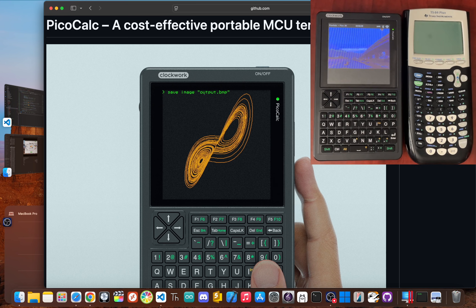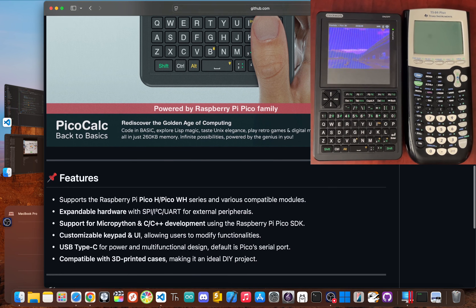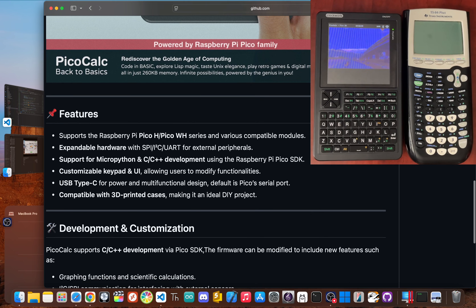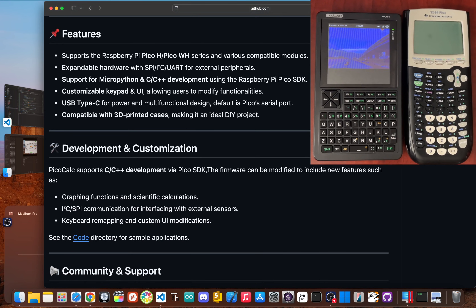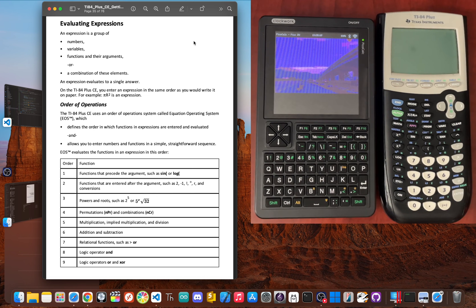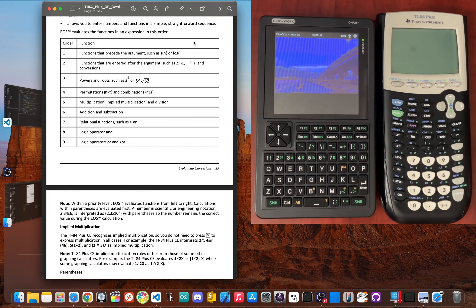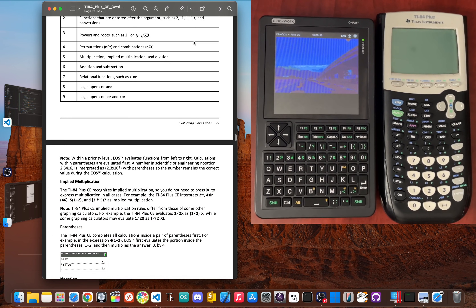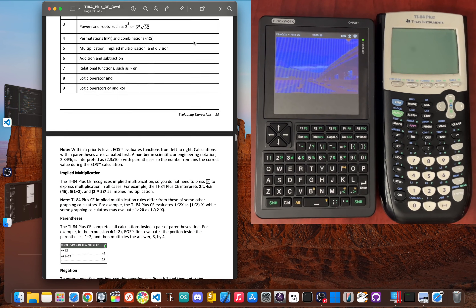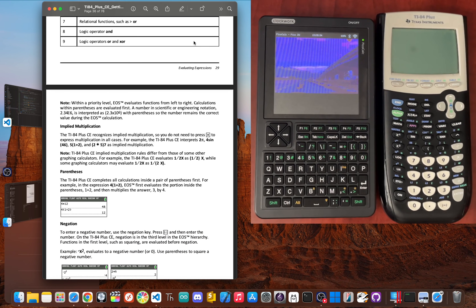Now let's consider the PicoCalc. The PicoCalc boots into PicoMite MMBasic, which is a powerful version of the BASIC programming language. There's no graph button here. To plot a function, you have to write a little program — whether you're using BASIC, MicroPython, or C, it's a totally different way of thinking. You'd have to write a loop, calculate the Y value for each X pixel, and use a command to draw it on the screen. While the PicoCalc can do math, it doesn't have the decades of refinement that Texas Instruments has poured into the user experience for students. For quickly solving a problem for class, the TI-84's dedicated, purpose-built setup is in another league. This round is a clear win for the champ.